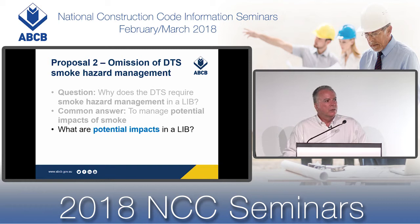An automatic smoke hazard management system in a large isolated building is there to reduce radiant heat flux. However, the performance requirement that covers radiant heat flux is not in section E — it's in section C, in C2. Some of you may remember that the smoke hazard management requirements for large isolated buildings used to be in C2.3 and were transferred to E2.